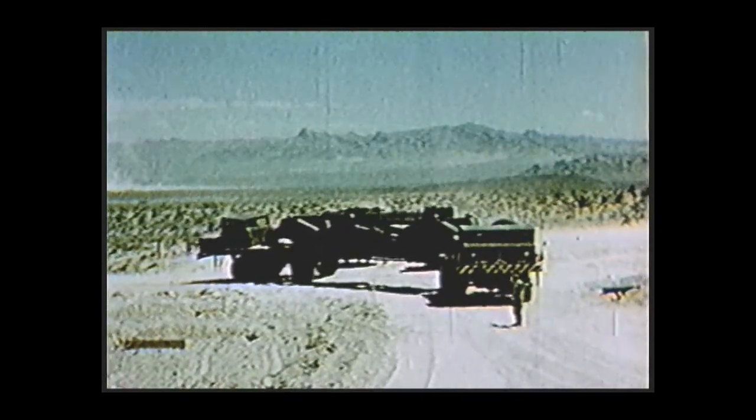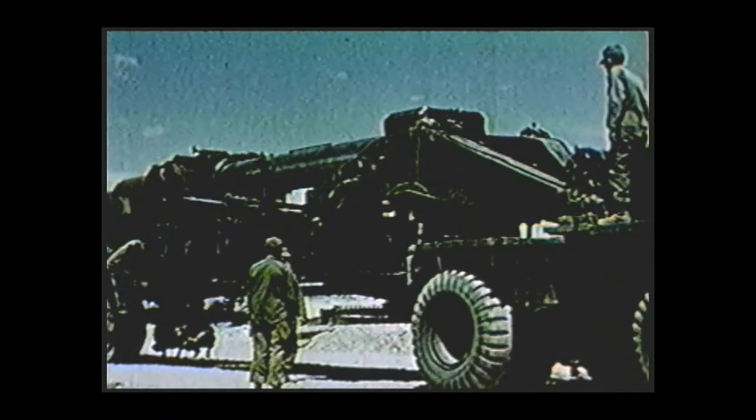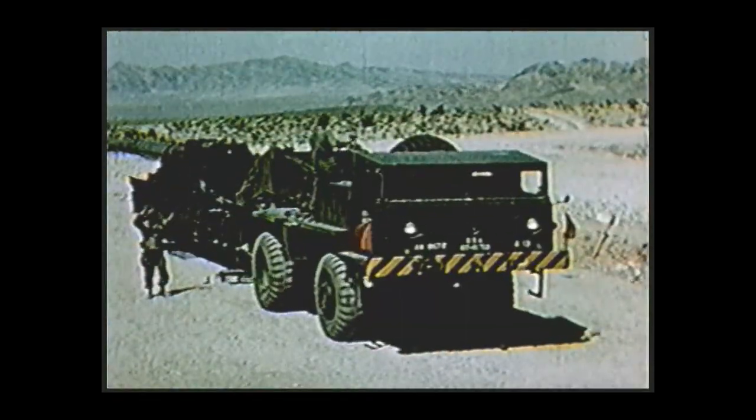For a heavyweight fighter, the big guns are light on their toes. Once at the firing site, the line of fire was given and the guns were directed to their respective emplacements. After getting into position, the rear cab lowers the gun and moves away. Then the front cab winches the tube into battery and moves away.